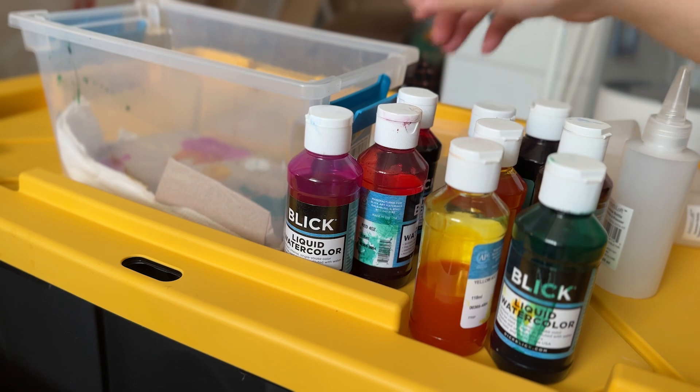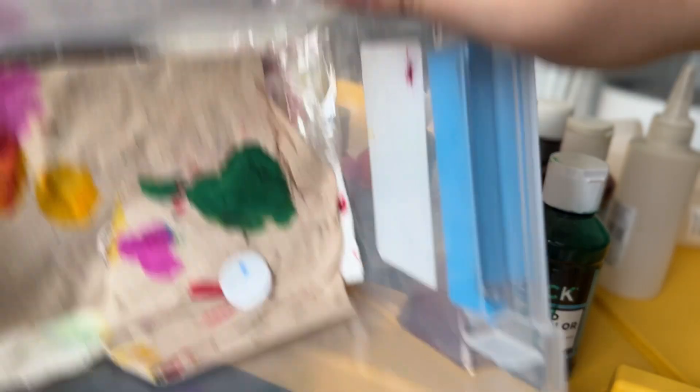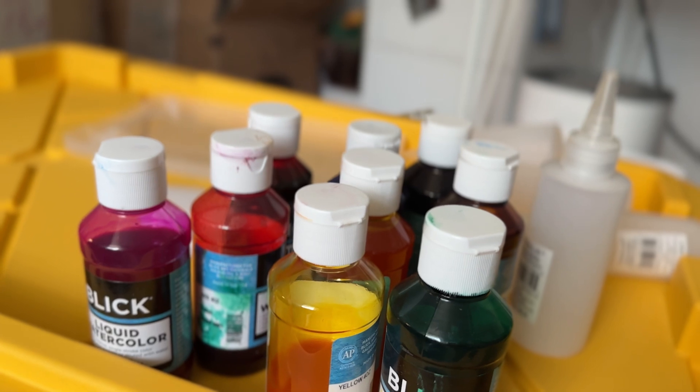So I'm just going to transfer them into the squeeze bottles. Look how messy this is — let's hope I don't spill anything.